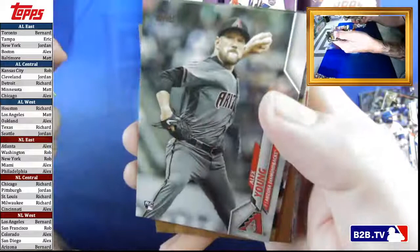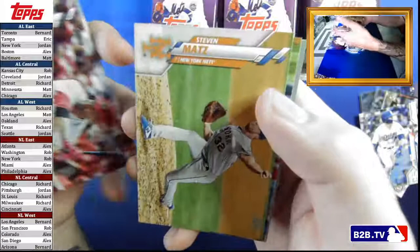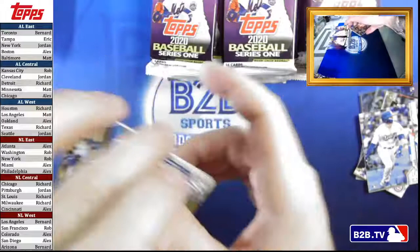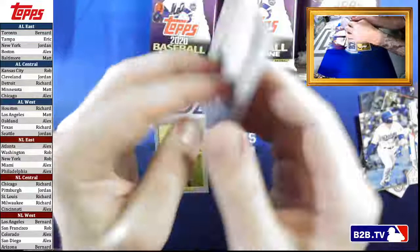Alex Young, Austin Hedges, Wade Davis, Joey Votto — Canadian kid — Steve Matz. Oh I think this is the Gavin Lux SP — someone confirm that, pretty sure it is. It's a nice shape too — that's a hundred percent the Gavin Lux SP, isn't it? My eyesight is terrible.